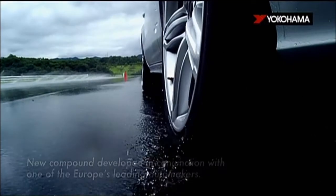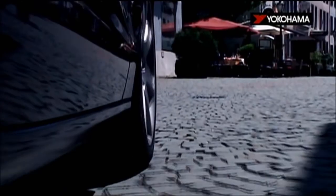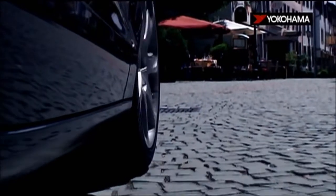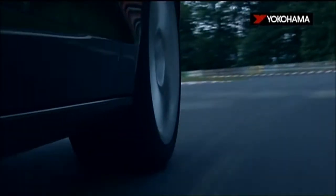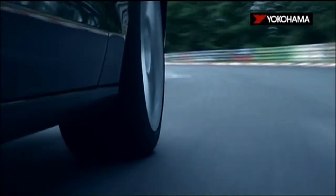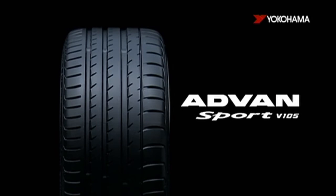ADVAN SPORT V105. It is both exceptionally sporty and comfortable. It is the flagship tyre — well-balanced, uncompromising performance. Advan.